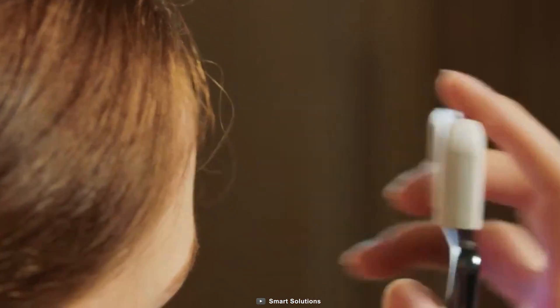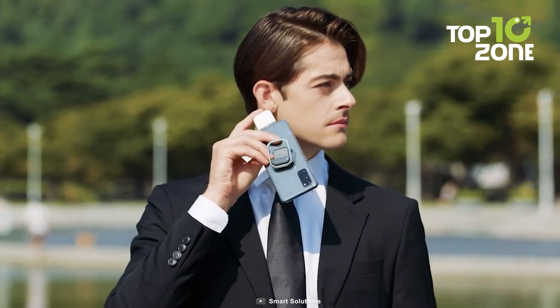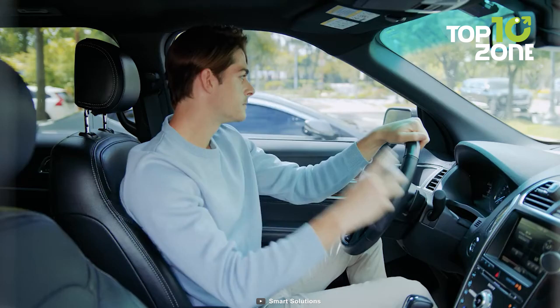By combining lightning-fast speed, convenience, and medical accuracy, HitCheck empowers you and your loved ones with proactive health insights. This is a must-have household essential.